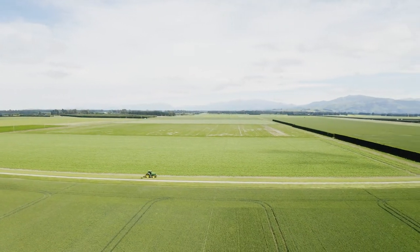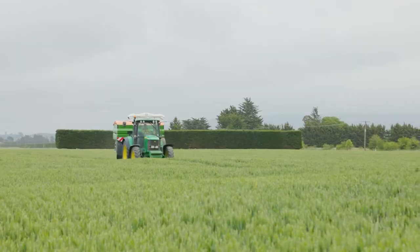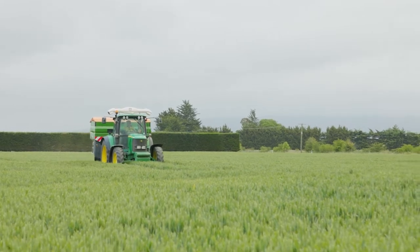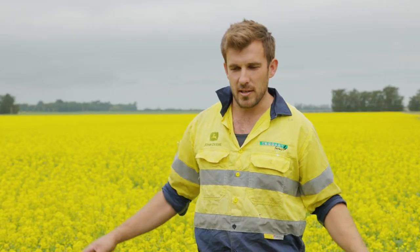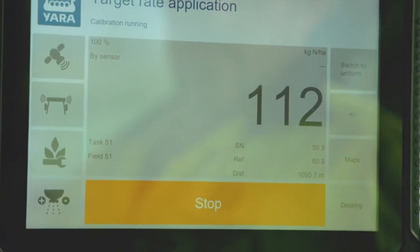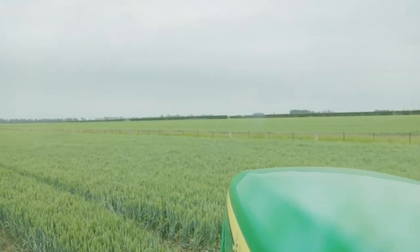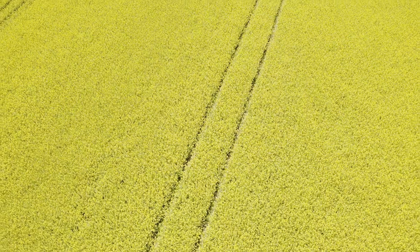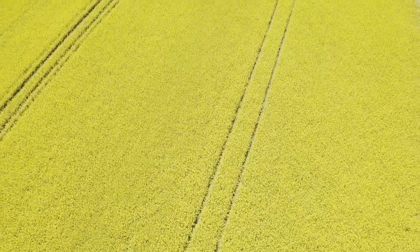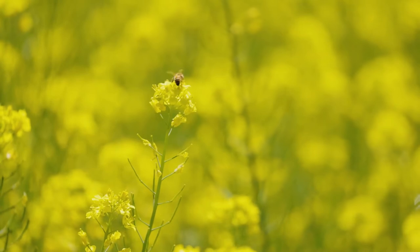We're also doing variable rate N fertiliser with N sensors on the roof of the tractor, so as the tractor's driving along it's sensing the chlorophyll levels within the plant, using infrared and NDVI imagery to adjust the spread of the spreader in real time. Previously we were doing it from satellite imagery, downloading data maps and putting them into the tractor, but because of the cloud cover we get in Canterbury we weren't getting the efficiency we needed. This was just the next step. It's incredible the variation in paddocks and we've saved massive amounts just on our N fertiliser this year alone.